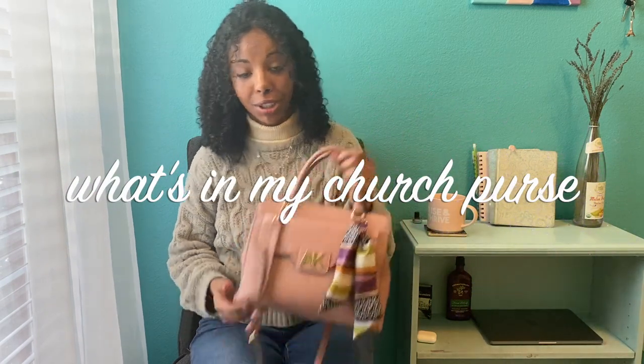Hey guys, it's Shalom, depending on how you know me, welcome back to my YouTube channel. I'm a 20-year-old college student who loves to make faith and lifestyle videos, and today we're going to be talking about what's in my church purse.